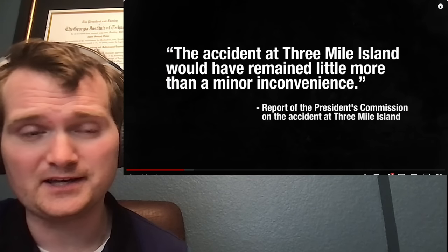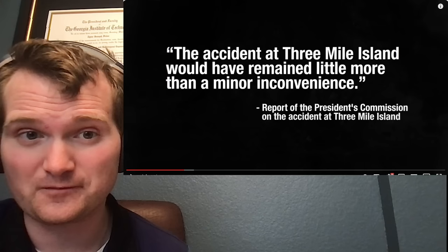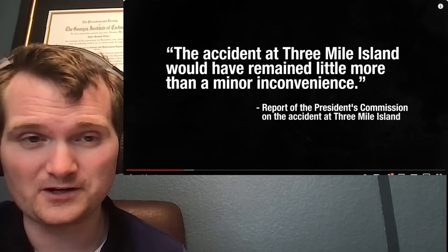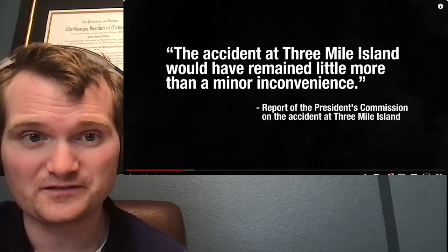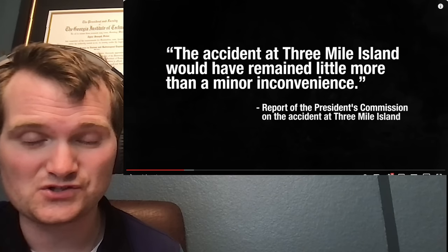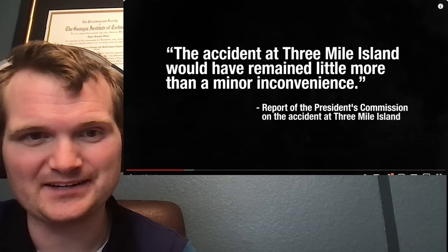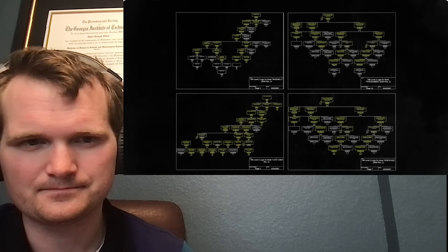Had this single valve closed, had anyone left the emergency cooling systems on, the accident at Three Mile Island would have remained little more than a minor inconvenience. If someone had also opened the block valves from the auxiliary feedwater pumps, they would have filled the steam generators and had a heat sink to cool the reactor. A lot of holes in that Swiss cheese lined up to cause this event.